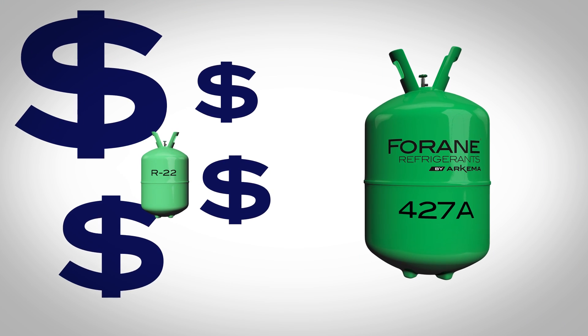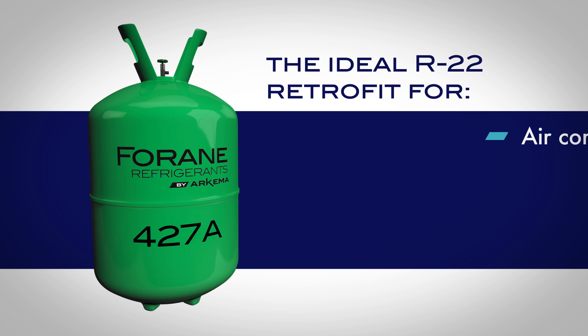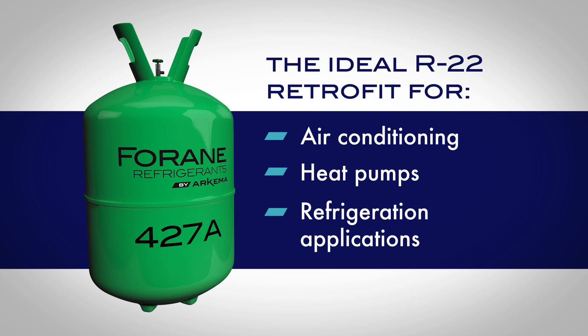As R22 inventory levels drop, the cost may increase. Start looking now at Forain 427A, an ideal refrigerant for air conditioning, heat pumps, and refrigeration.